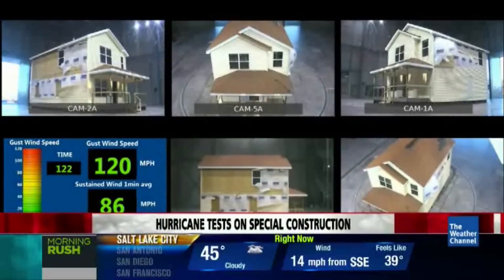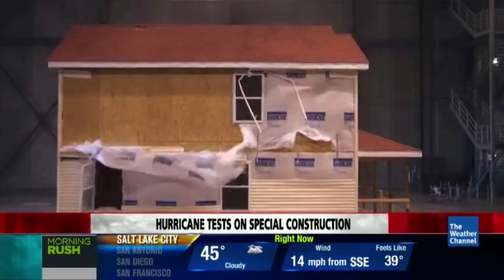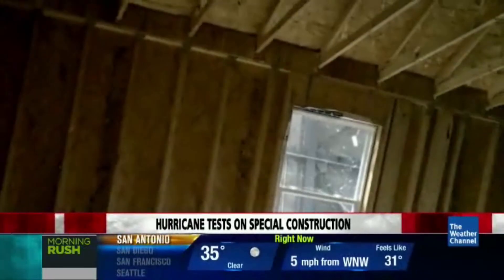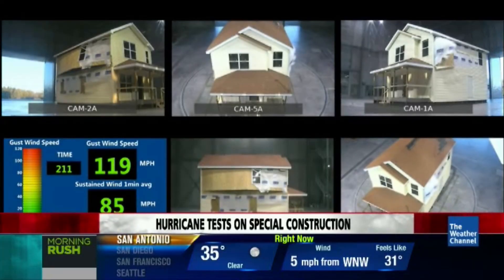Let's try it one more time. Three, two, one, go. Windows were shattered. There it goes. A wall popped out. But the house did not come down.